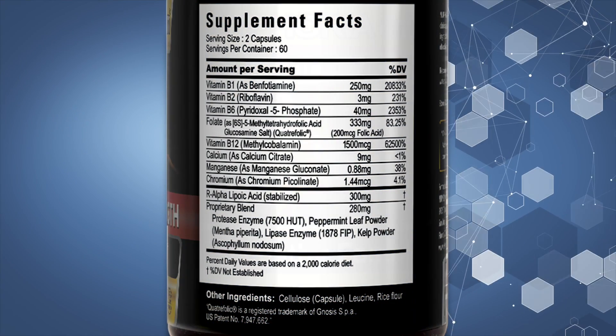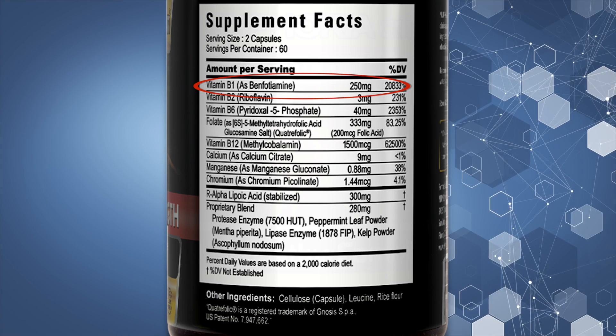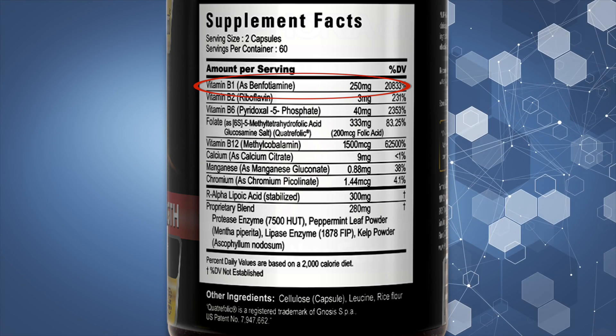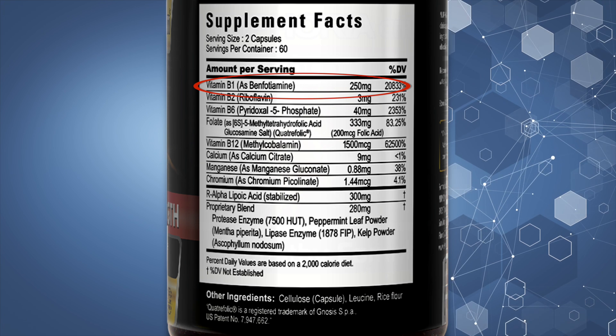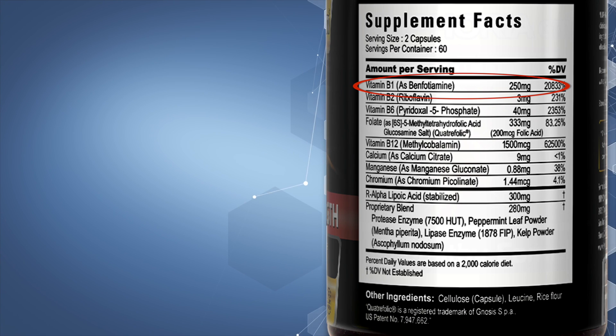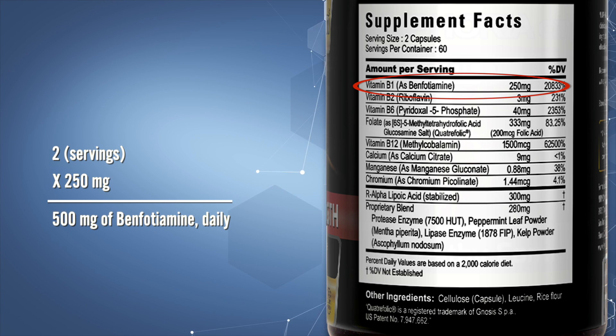Here's an example. With our bottle of Neforia CM Gold, if you want to see if the recommended servings meet the therapeutic dose criteria for, let's say, benfotiamine — look at the Supplement Facts panel at the line listing vitamin B1 as benfotiamine. It shows that two capsules, or one serving, contains 250 milligrams of benfotiamine. But remember, the recommended use tells you to take two capsules twice a day, which is four capsules — the equivalent of two servings a day. If one serving contains 250 mg of benfotiamine and you're instructed to take two servings a day, you multiply 250 mg times two, giving you a total of 500 mg of benfotiamine in one day, which falls within the therapeutic dose parameters. You can apply this same calculation to each ingredient on any nerve support formula.